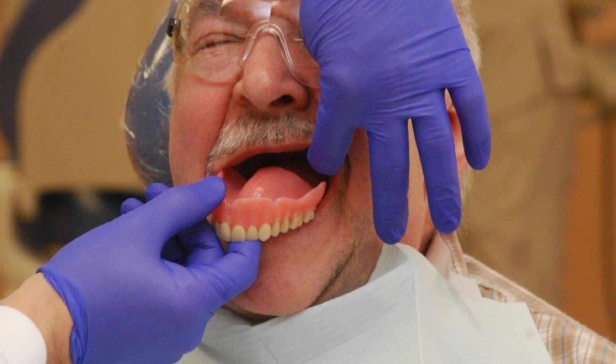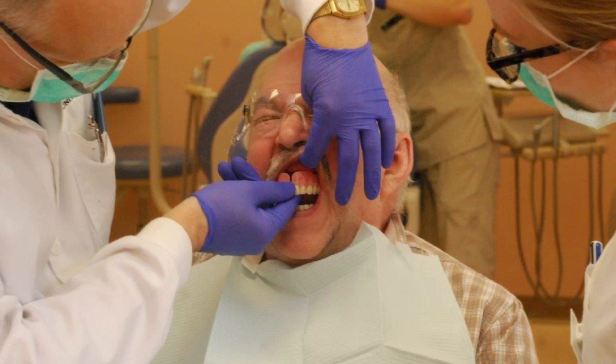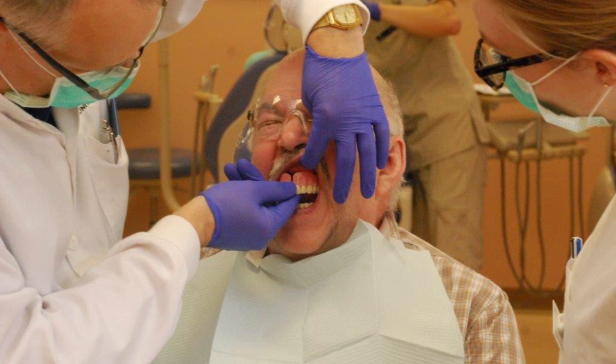Digital dentures have really changed the way we do dentures. The way we've done dentures for the last 40 to 50 years really hasn't changed significantly. With the advent of new digital technologies, we are now able to provide a quality dental prosthesis — a denture — for our patients in just two appointments.